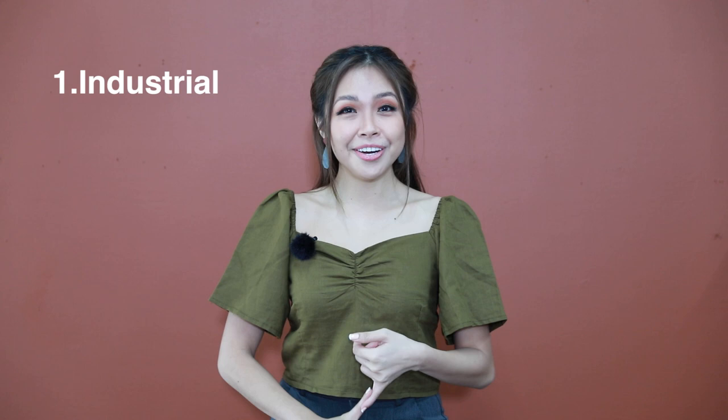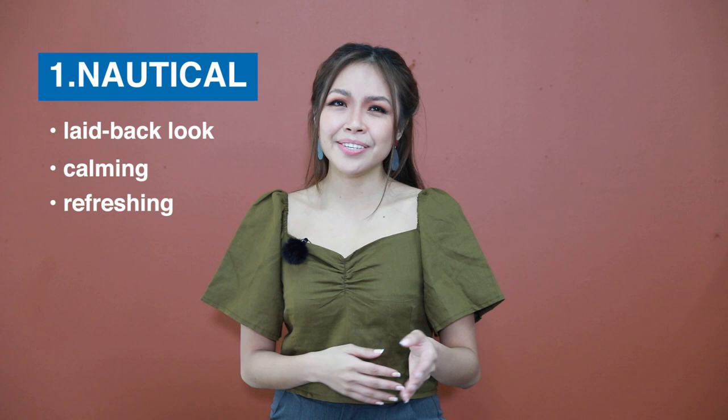I'm really excited about the styles we'll be achieving today. We have industrial, rustic farmhouse, and nautical — three trendy looks that everyone loves. Let's begin with nautical. This style has a laid back look, calming and refreshing.